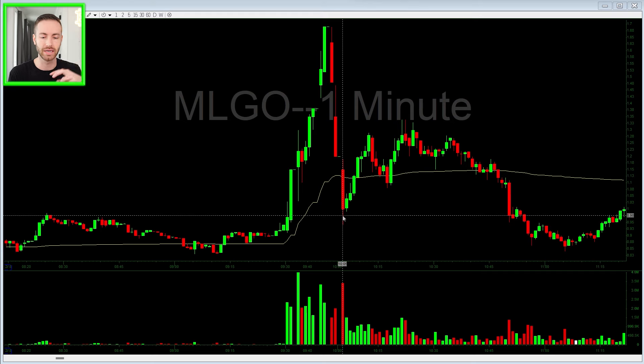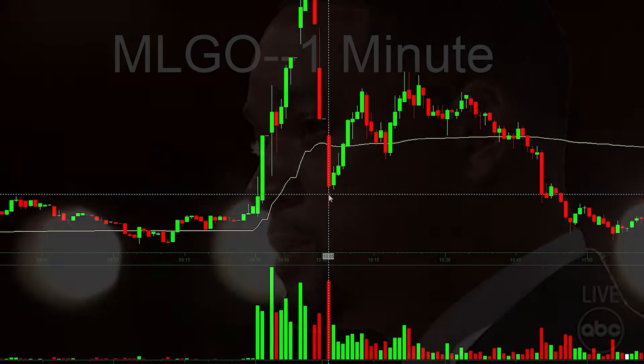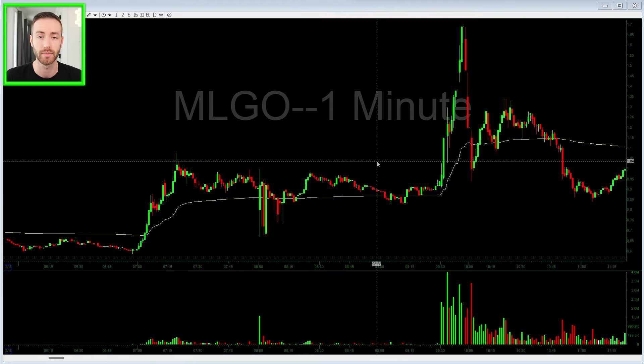This is where you see most of the emotion play out — shorts getting squeezed and covering at the top, longs having fun buying the top, longs panicking out and getting stopped at the bottom, shorts chasing or covering at the bottom. It's at the bottom and top ends of ranges where a lot of volume is coming in. It's almost a self-fulfilling prophecy — why tops and bottoms actually get put in is because people are so emotional, getting in or getting out depending on their situation.